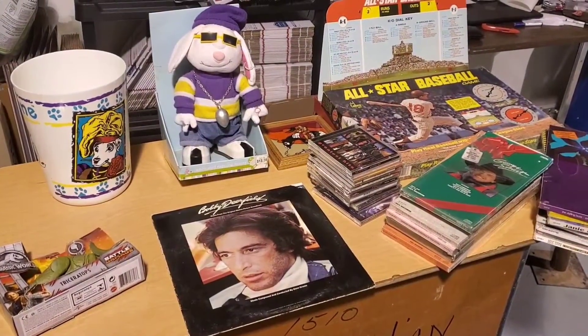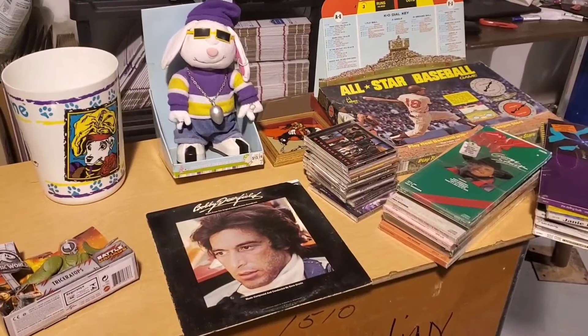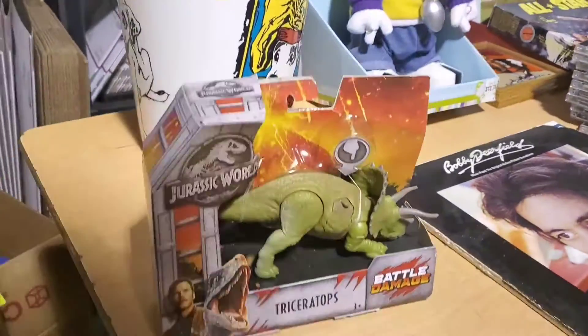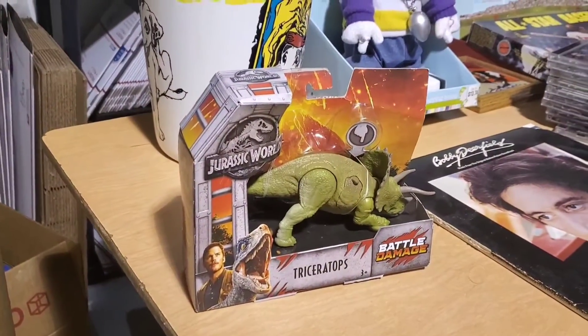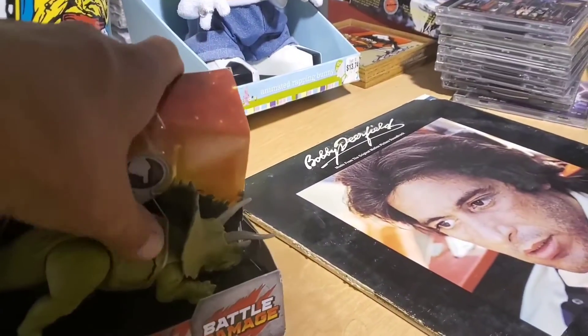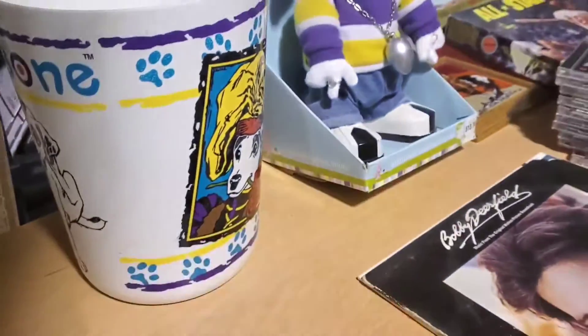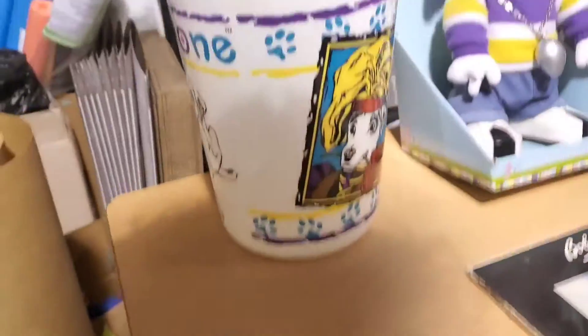We'll start with hard goods and media. Killed it on the media this time. I got this Jurassic World Triceratops toy — shows the insides too. I got that for $2. I might give that as a gift.